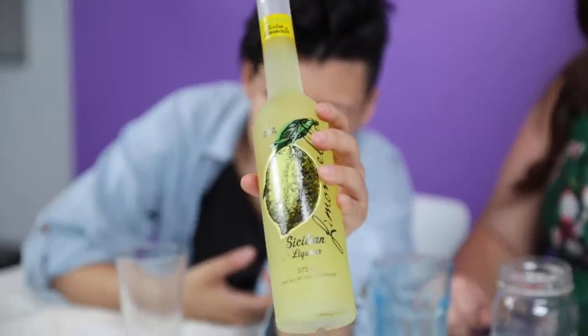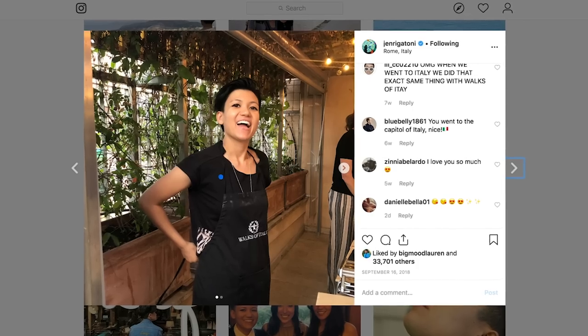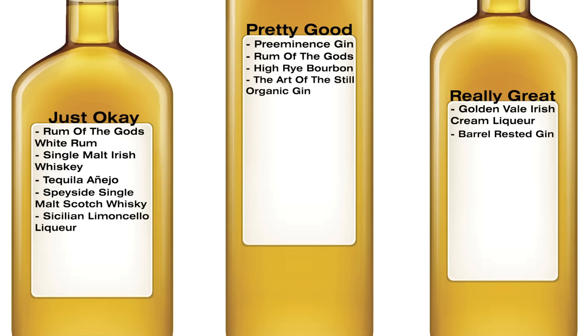Trader Joe's Sicilian Limoncello. This better be good or I will sue my mouth. I went to Italy for the first time ever and that was the first time I'd ever had limoncello, and thought it was fine. It says best served chilled, which is great because it's been sitting in this hot stage for four hours. It smells like lemonade but naughty. It's like drinking a lemon head candy — very sickly sweet. It does have a very strong artificial lemon taste. It took a wrong turn at tart and just went to fart. Just okay.